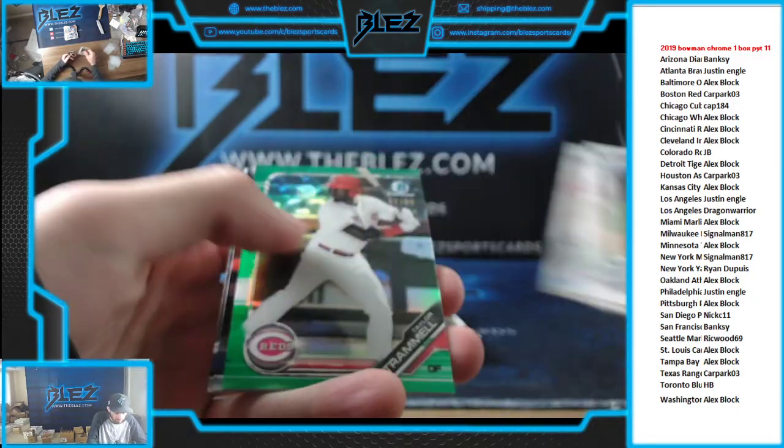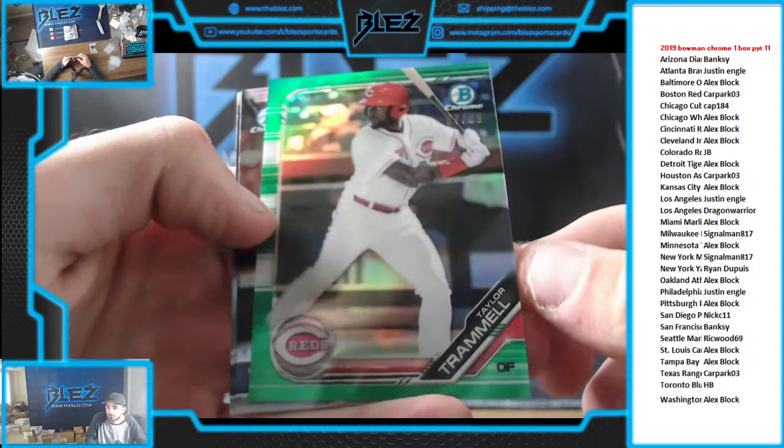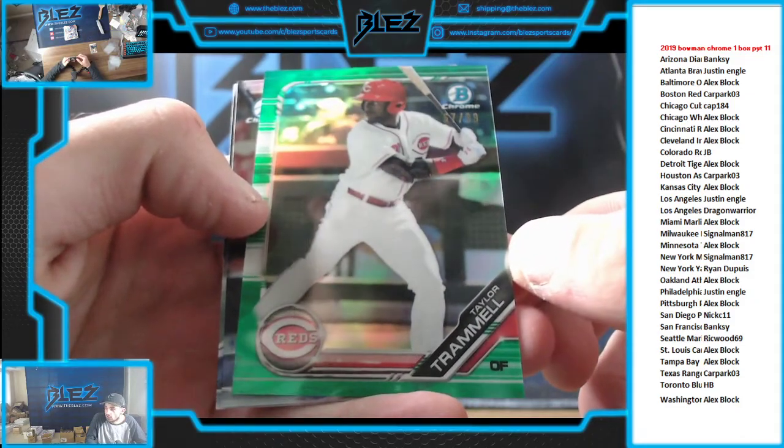Everything ships but the veteran base. Green of Taylor Trammell — that goes to the Reds. He's now a Padre. That's numbered to 99.